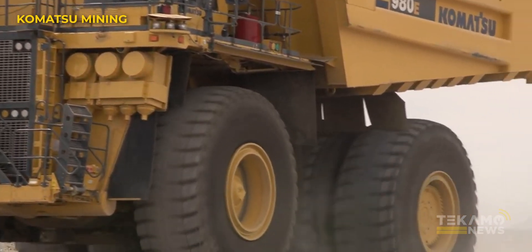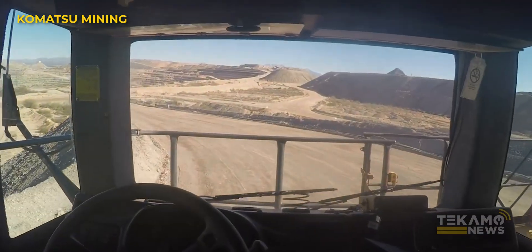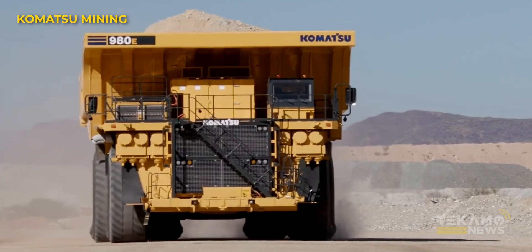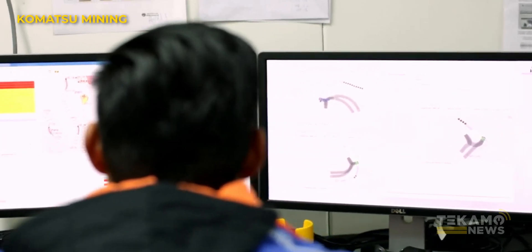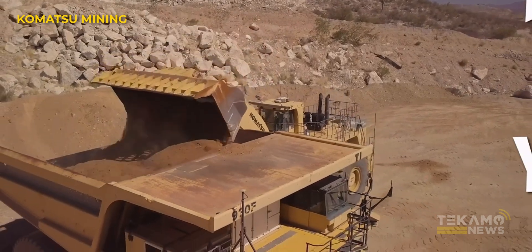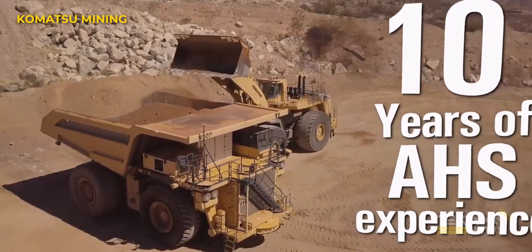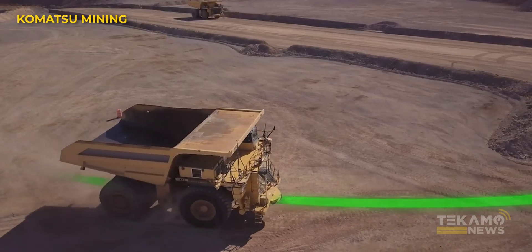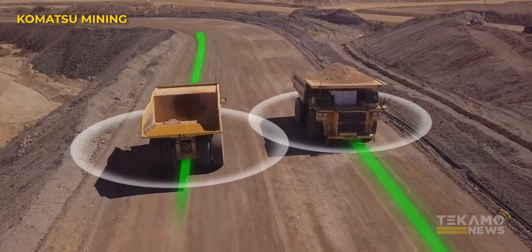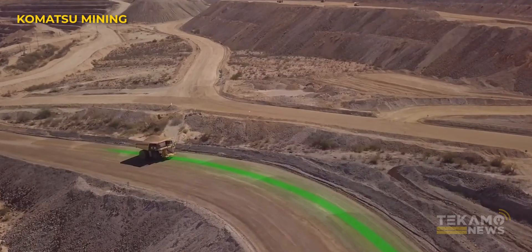Let's learn more about this system. They're already running these in Australian mines. You still need someone to monitor them on the system — they don't just freewheel. Someone at a computer is still watching where they're going. What they do is set a route: this truck runs this route. And in these big mines, you're going to run that route for weeks, months.